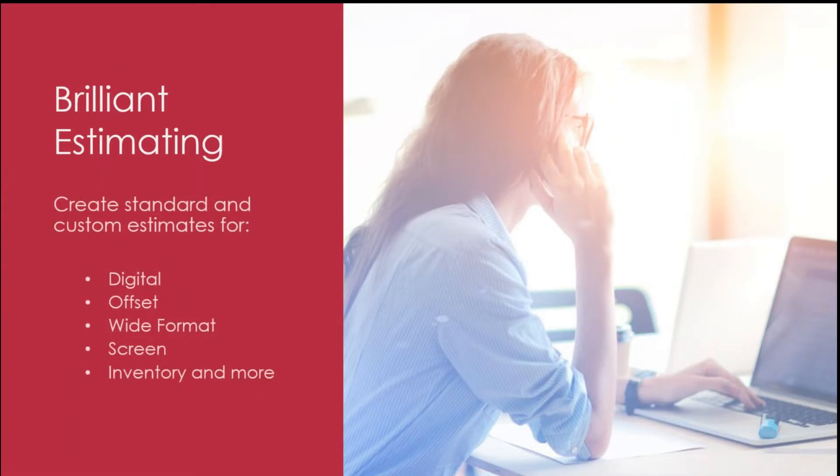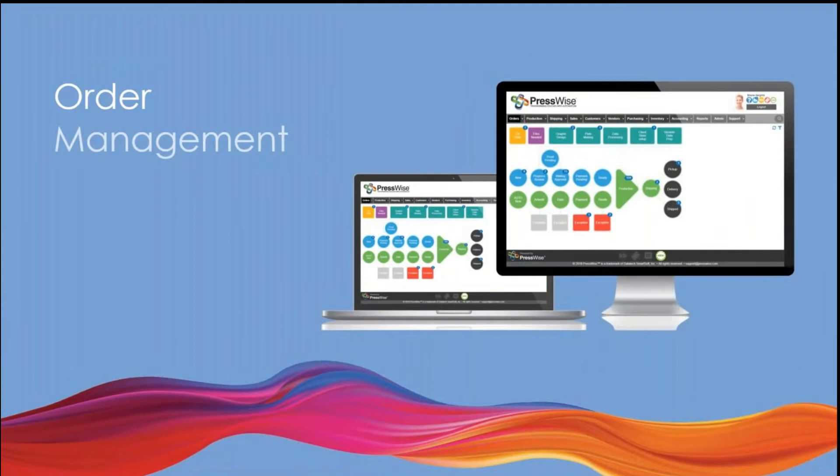The things we're going to go over today are estimating — you can create standard and custom estimates for digital, offset, wide format, screen printing, inventory, and more. Some things that we don't do would be web press work, or super grand format with tiling and nesting impositions. There are things we don't do, just like any system, and we like to be forthcoming about what we do and what we don't do.